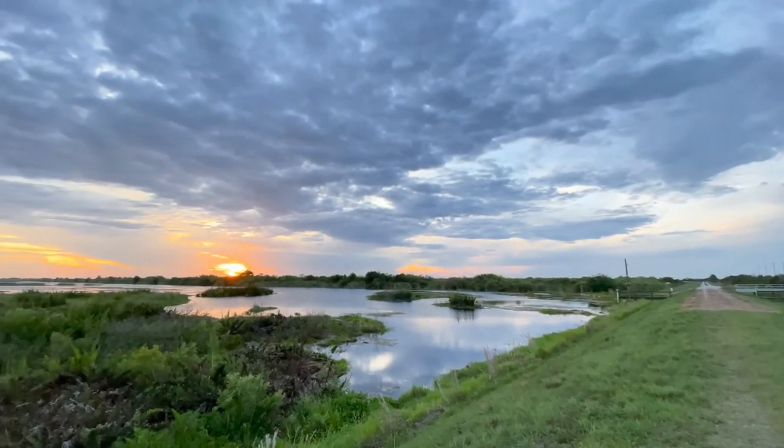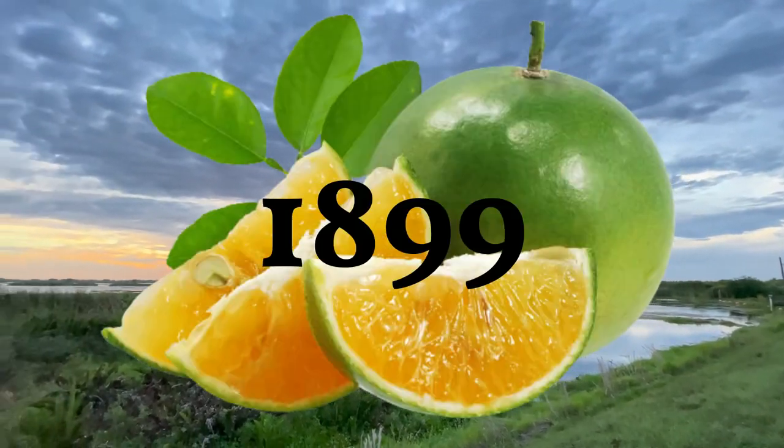Botanist and plant explorer Dr. David Fairchild introduced the calamansi into Florida from Panama in 1899, and it quickly became popular there and in Texas. Some people say that the calamansi and the calamondin are actually the same thing; however, others don't believe that to be true.